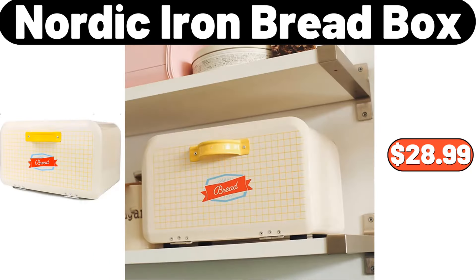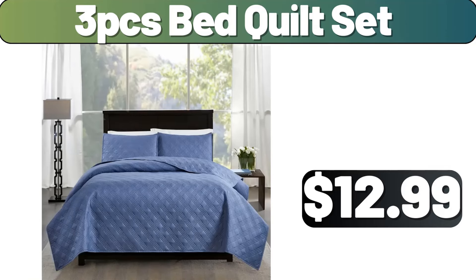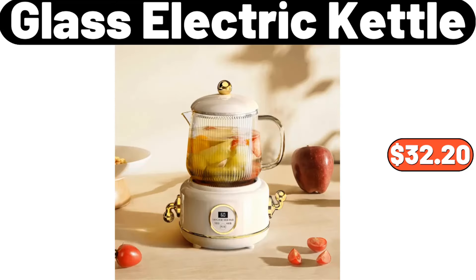Nordic iron bread box, $28.99. Stainless steel vacuum thermal lunchbox, $18.99. Milk carton electronic clock, $15.38. Cutepee watering can, $10.79. Clothes steamer, $7.89. Three-piece bed quilt set, $12.99. Square wood farmhouse coffee table, $89.99. Five-piece stainless steel knife fork and spoon set, $13.69.